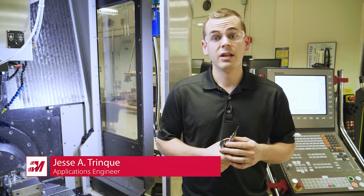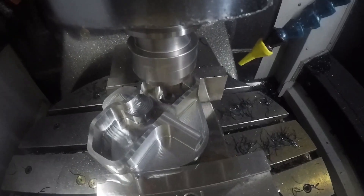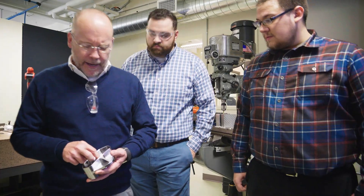To rough the part, we were actually using our dynamic motion and we were using a five flute Helical Solutions tool. We used this lollipop to deburr the backside of the part, so we were doing some back deburring.